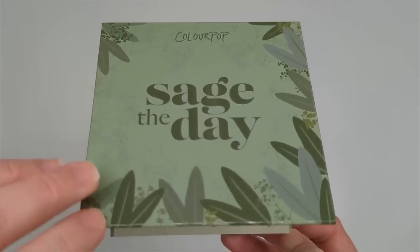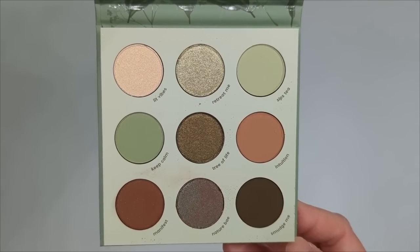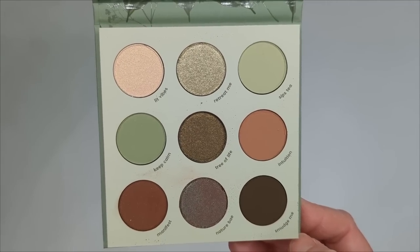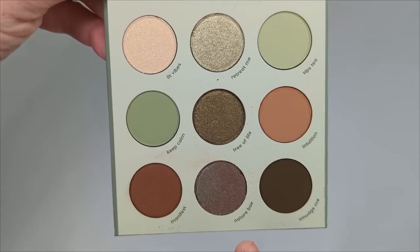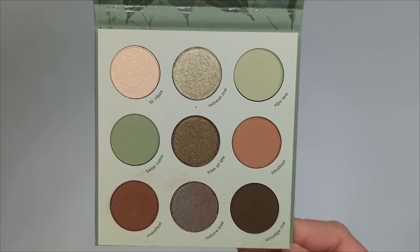Next up, we have Sage the Day, and as someone who really loves green eyeshadow, I love this one. I think this is gorgeous. It does remind me a little bit of the Child palette from ColourPop, so I'm curious to see how similar it would be to that, but I do see some differences as well. For example, the Child doesn't have a shade quite like this one. So anyway, let's take a look at some swatches.